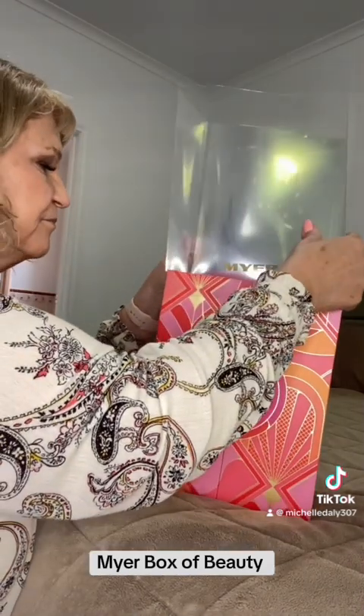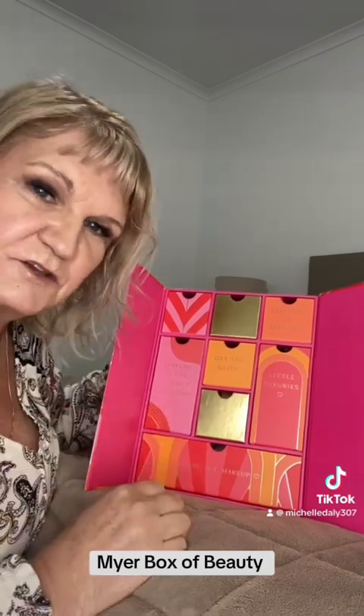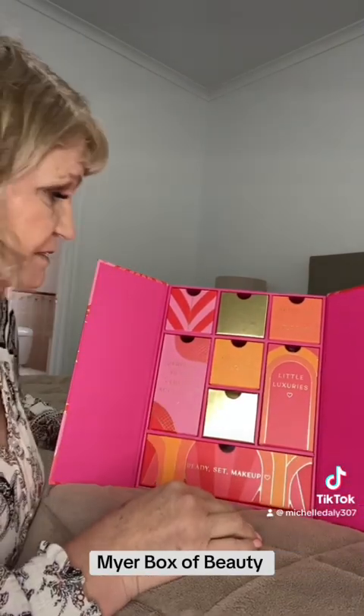Hi guys, today we're going to be unveiling this — the Deluxe Box of Beauty. Let's get started and see what's in here. Let's take the sleeve off and it opens out. It isn't called an advent calendar, but it is sort of similar — it's a little box of lots of different things that you can try. This was ninety dollars, so high-end products.